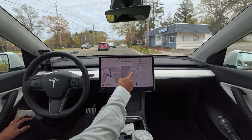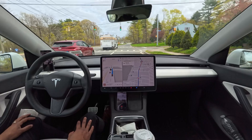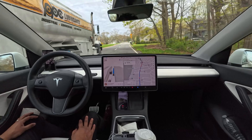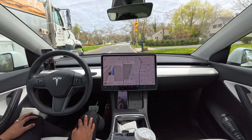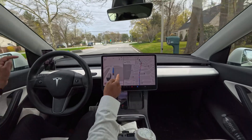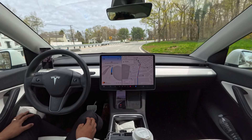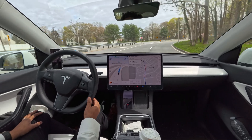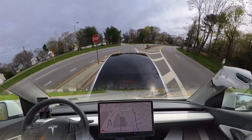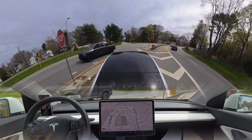Now we should change the lane to follow this route at this stop sign, but the car is not even changing the lane — it's going fast, but it will fail I'm pretty sure. Now it slows down. We should change into the left lane to make a left turn, but our car always fails here. Oh — this time it did it! That was great!